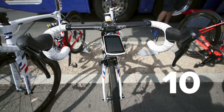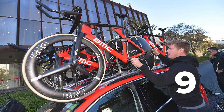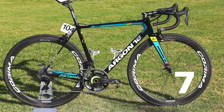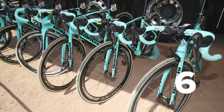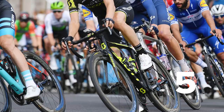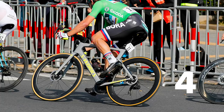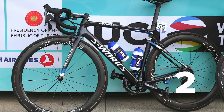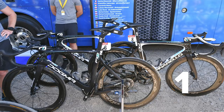Let's have a quick recap of last year's top 10. Number 10 was the Lapierre Xelius SL. Number nine, the BMC Time Machine TN01. Number eight, the Specialized Venge Vias. Number seven, Argon 18 Galleon Pro. Number six, Bianchi Ultra XR4. Number five, the Scott Addict RC. Number four, the Specialized Venge. Number three, the Canyon Ultimate CF SLX. Number two, the Specialized Tarmac. And number one last year was the Pinarello Dogma F10.